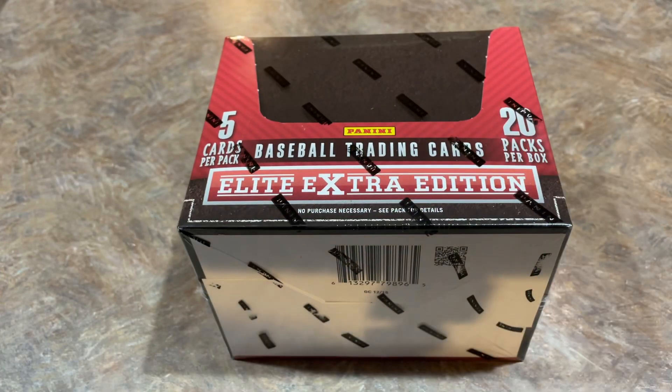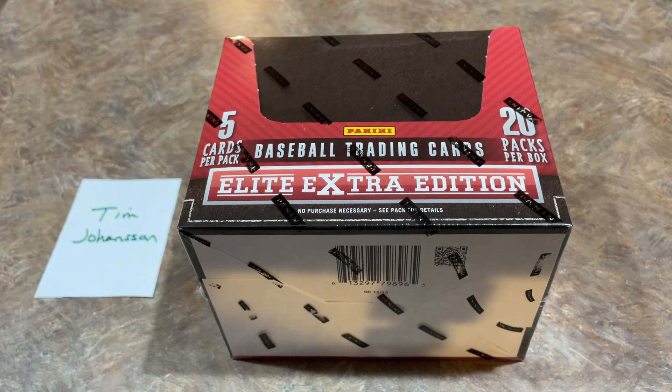If you'd like to sponsor a box break like this one, you can check us out on Patreon — it is $4.99 to sign up. I just listed my 2022 Topps Update break. We are doing a random team style break tomorrow. I hope I can get all my cases — it's a little up in the air right now. I have at least one guaranteed case coming, and hopefully we break open a ton of 2022 Topps Update.